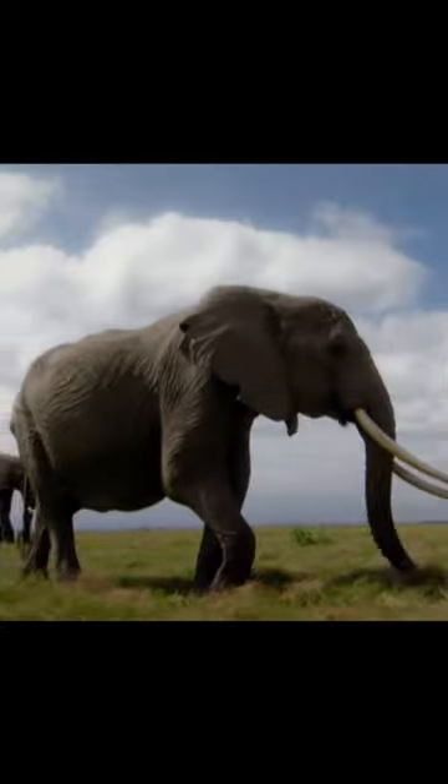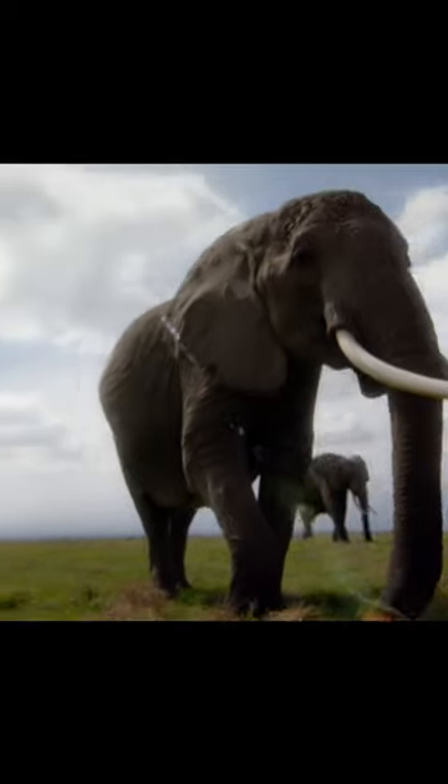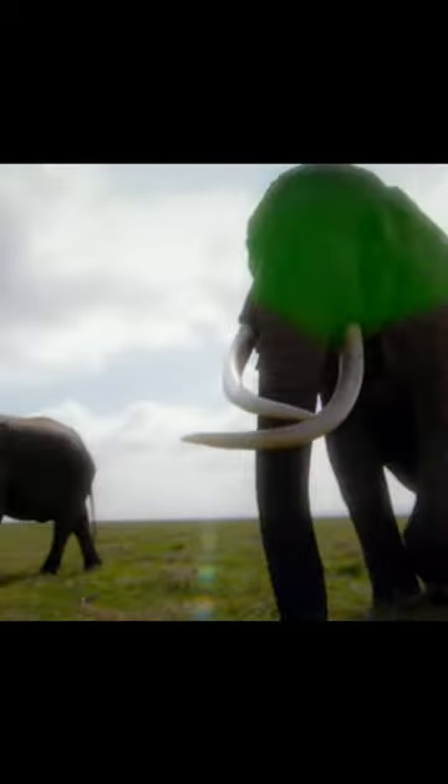As we continue to learn more about the evolution of these magnificent creatures, we gain a deeper appreciation for the incredible adaptations that have allowed them to thrive for millions of years.